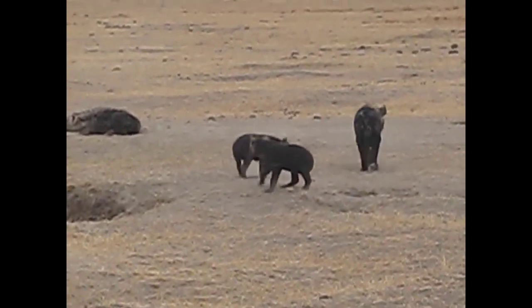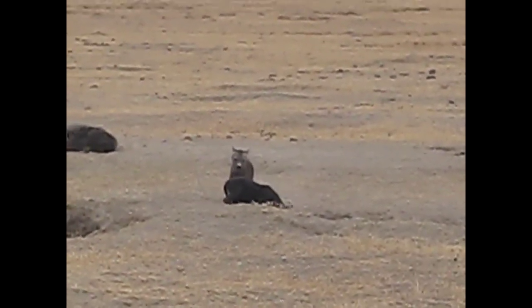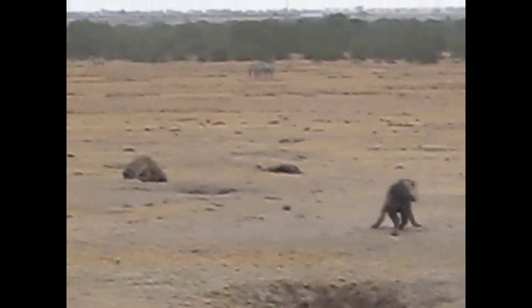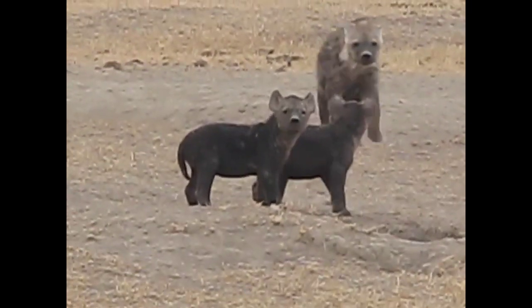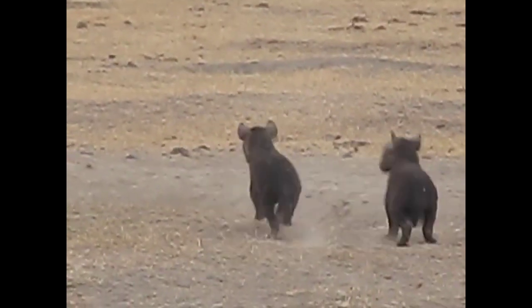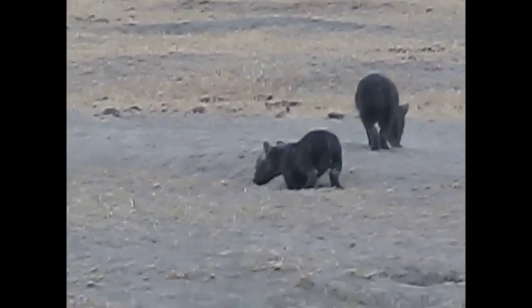We have a spotted hyena den site with some baby spotted hyenas, and we're very curious. Very cute.